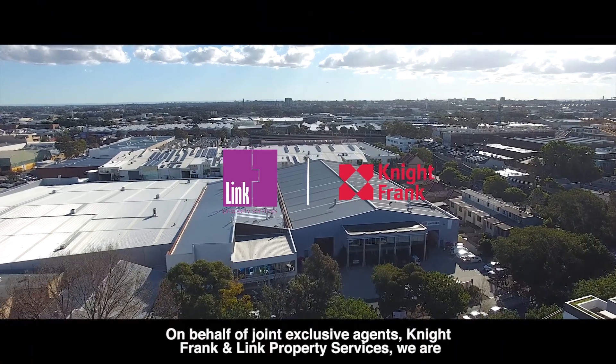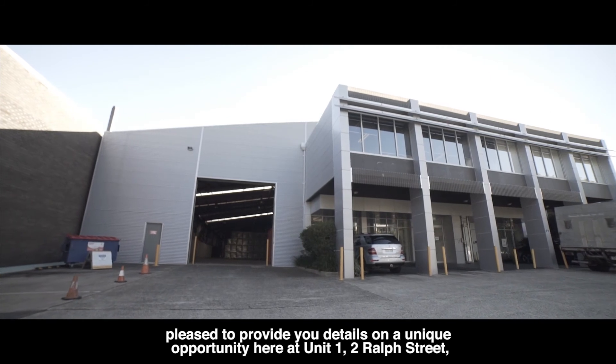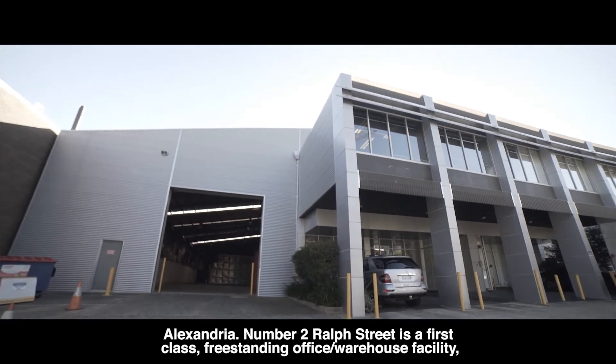On behalf of joint exclusive agents Knight Frank and Link Property Services, we are pleased to provide details of a unique opportunity here at Unit 1, 2 Ralph Street, Alexandria.